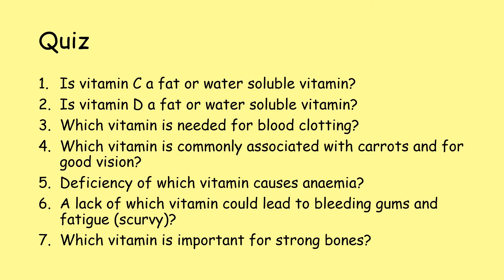So finally, a quiz. Is vitamin C a fat or water-soluble vitamin? Number two: is vitamin D a fat or water-soluble vitamin? Number three: which vitamin is needed for blood clotting? Number four: which vitamin is commonly associated with carrots and for good vision? Number five: deficiency of which vitamin causes anaemia? Number six: a lack of which vitamin could lead to bleeding gums and fatigue? And number seven: which vitamin is important for strong bones?